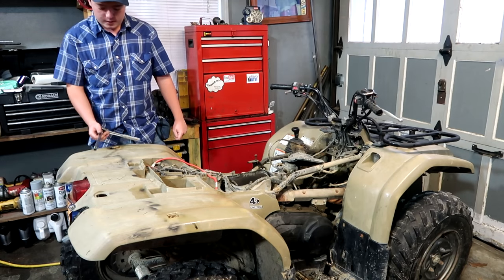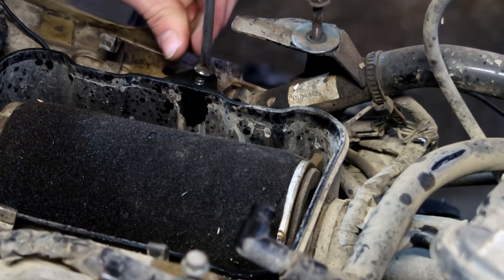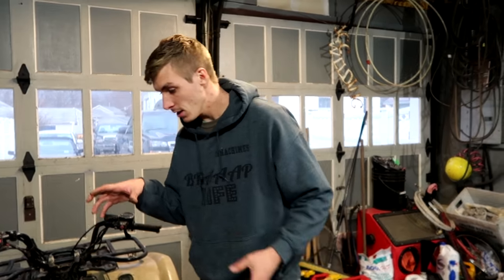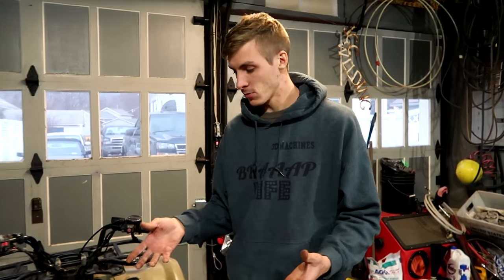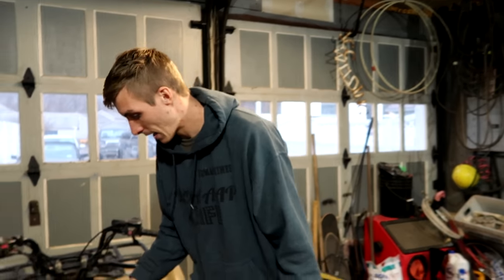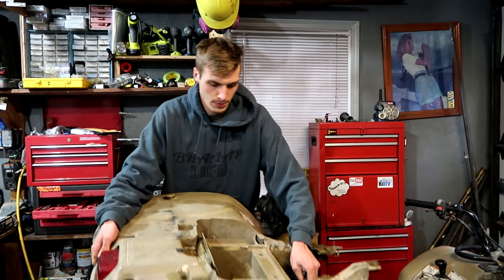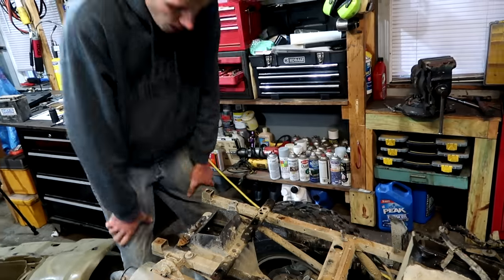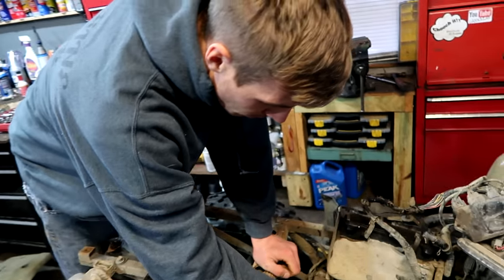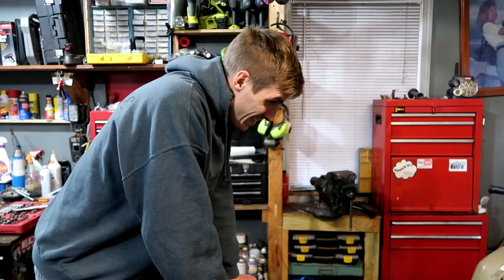Luckily we only broke one bolt. We had a couple problems with the Phillips heads because those usually strip out — that's not uncommon. Luckily that frame crack is in solid steel, so welding it won't be too difficult. I don't see any other cracks so far.